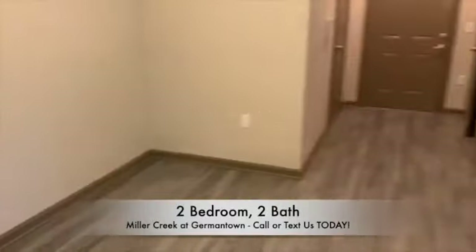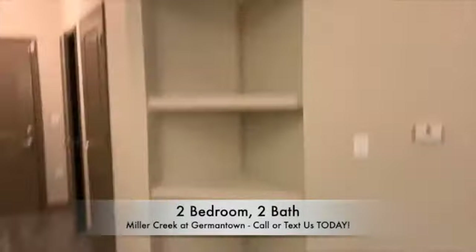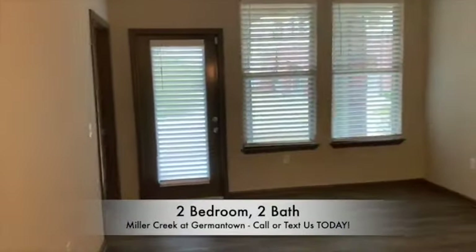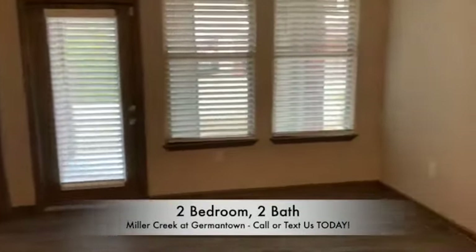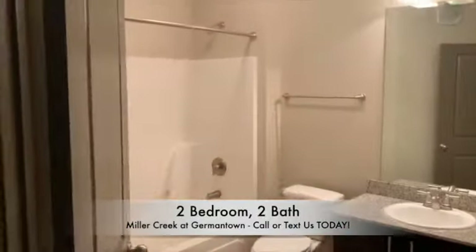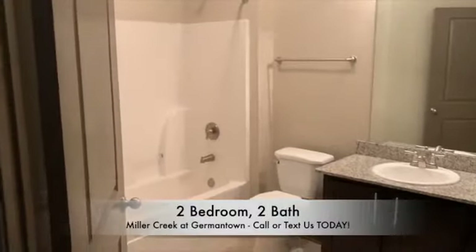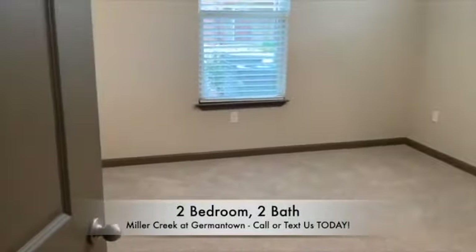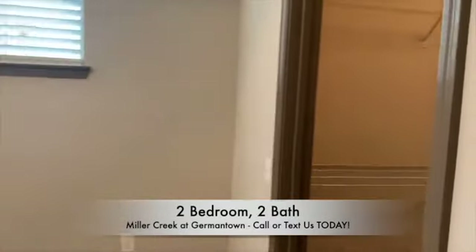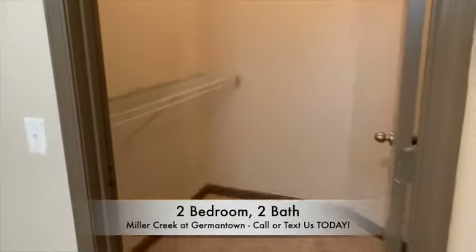Our Cumberland does also feature three-tier shelving, has a great patio space, you have your spare bathroom, spare bedroom, and a walk-in closet.